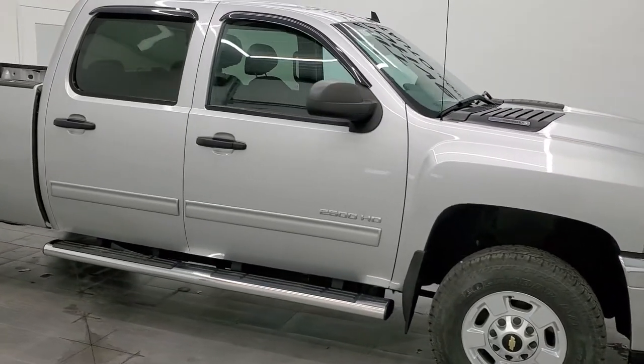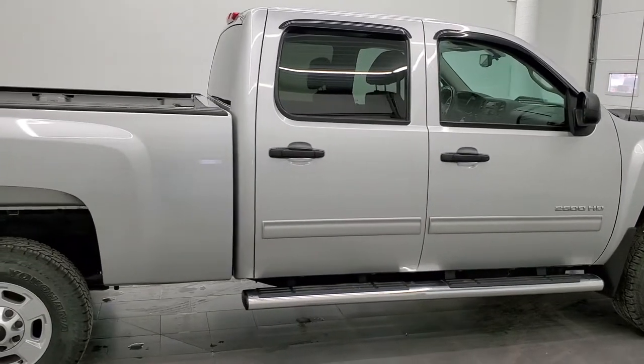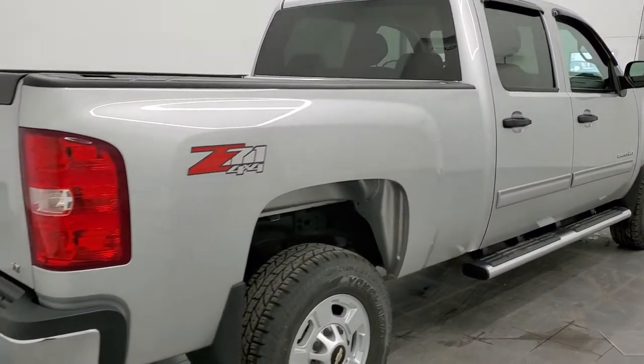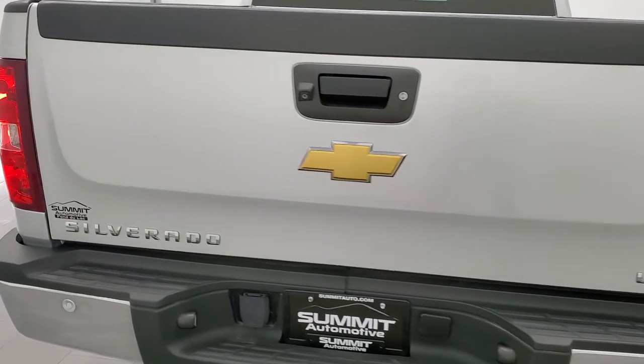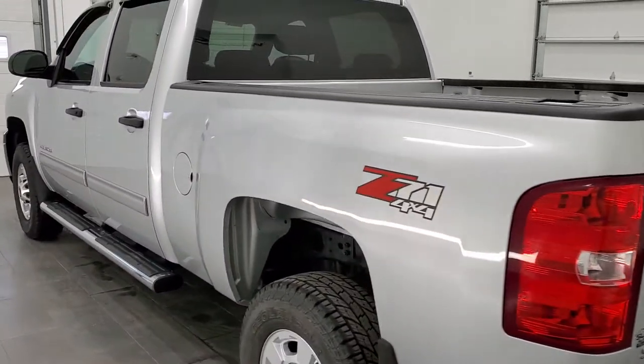Hey, this is Brett, and this 2013 Chevy Silverado 2500 Crew Cab Short Box LT1 is stock number 12587Z. We're here at Summit Automotive in Fond du Lac, Wisconsin — your new and used heavy-duty truck headquarters.